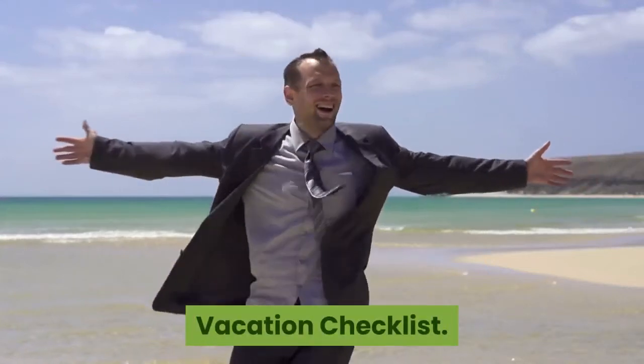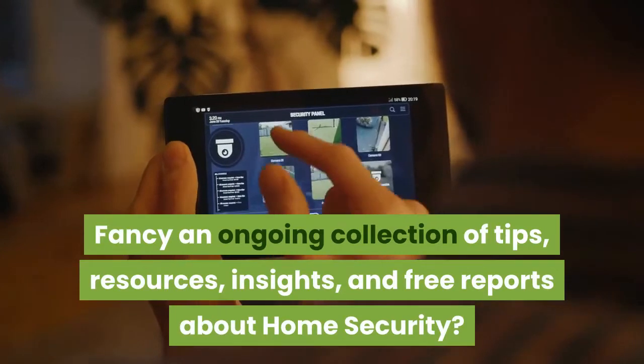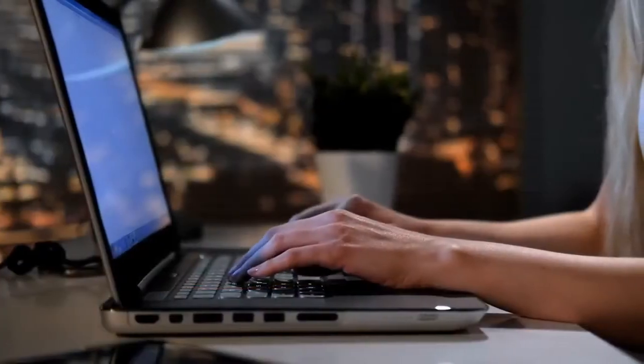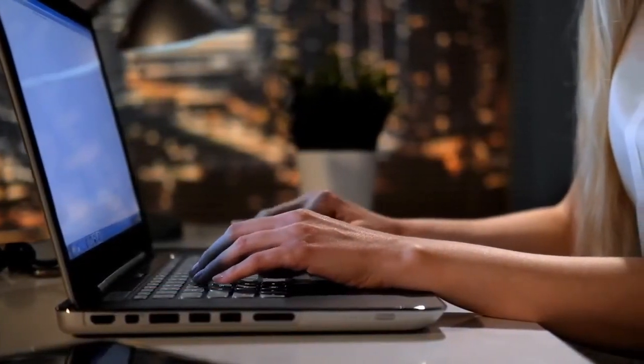Vacation Checklist. Fancy an ongoing collection of tips, resources, insights, and free reports about home security? Too easy. Take a quick moment to subscribe and click the bell icon and you will never miss out again.